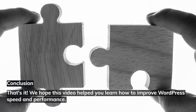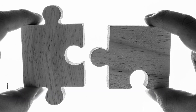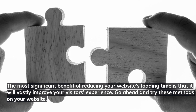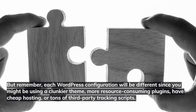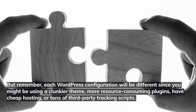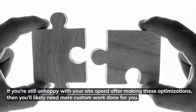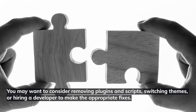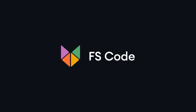That's it! We hope this video helped you learn how to improve WordPress speed and performance. The most significant benefit of reducing your website's loading time is that it will vastly improve your visitors' experience. Go ahead and try these methods on your website. But remember, each WordPress configuration will be different since you might be using a clunkier theme, more resource-consuming plugins, cheap hosting, or tons of third-party tracking scripts. If you're still unhappy with your site speed after making these optimizations, you'll likely need more custom work done — you may want to consider removing plugins and scripts, switching themes, or hiring a developer to make the appropriate fixes.